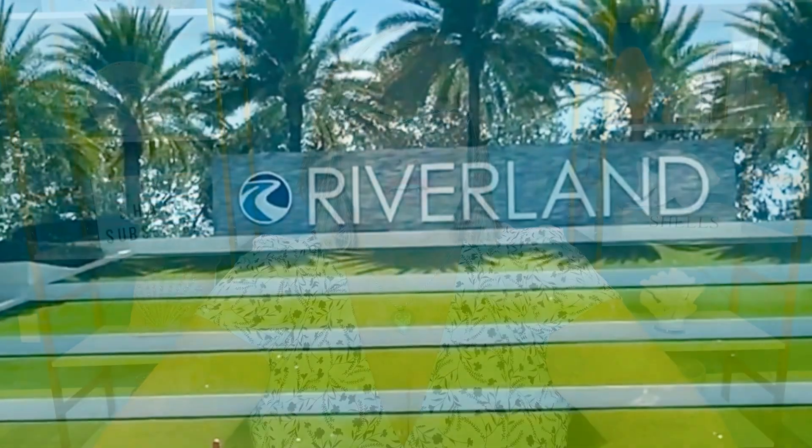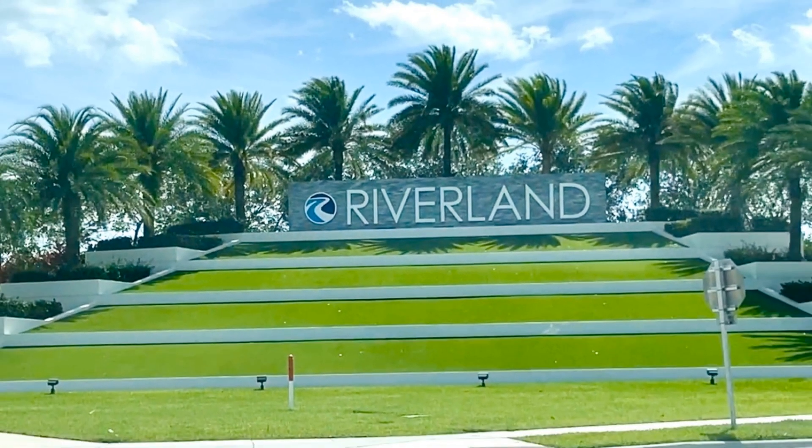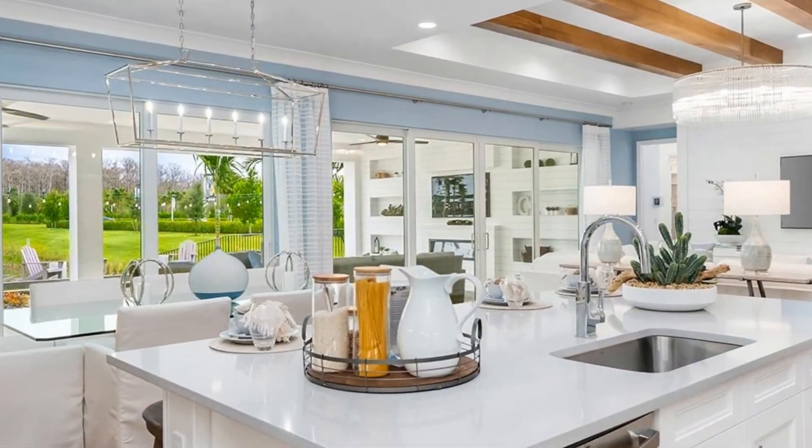I want to tell you about Riverland, a 4,000-acre master-planned community in Port St. Lucie. They currently have two 55-plus communities, and because of the high demand for new homes, a new third community is being offered.